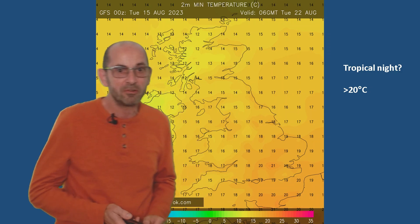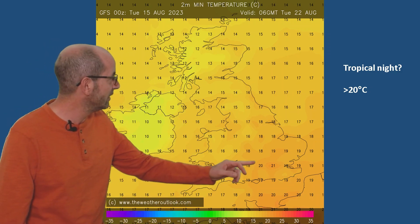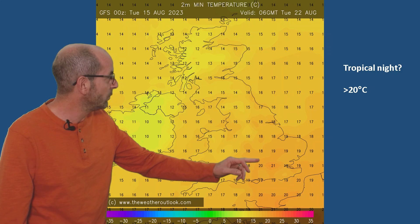It's into the early part of next week though when the fun and games start, because what this chart shows is forecast minimums at 06 GMT on Tuesday the 22nd of August — so overnight lows. And if you look closely, you'll see in the London area there 21 Celsius being the lowest value overnight. And that would mean it would be considered a tropical night, because if temperatures don't dip below 20 Celsius, it qualifies as warm.